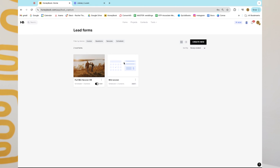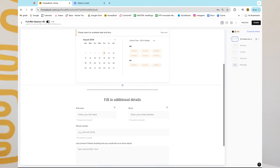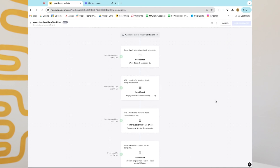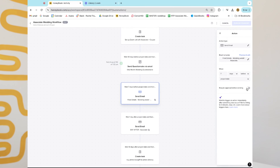HoneyBook also has smart flows and smart files, so you can combine contracts and brochures together to create a really solid client experience. You can set it all up on the front end, trigger it, automate it, and it's good to go. You can do a quick apply, or you can customize and approve each project before it sends — it'll show up on your task list. Or you can just have it send automatically without needing to approve anything.